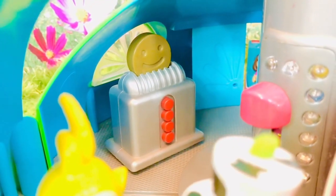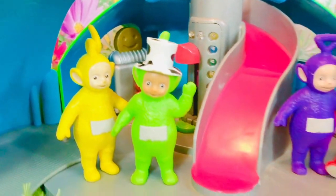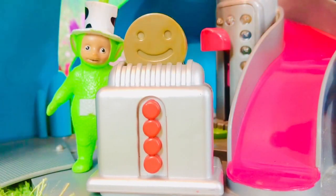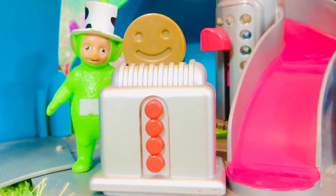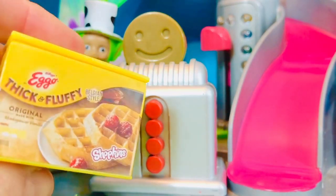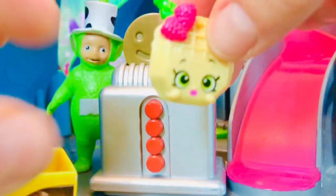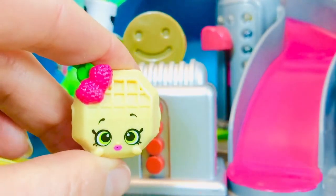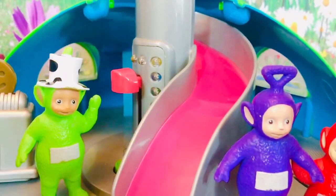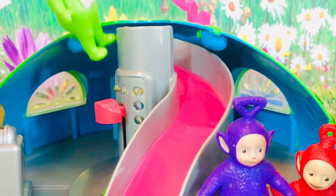The Tubby Toaster behind them isn't working — it's broken. So the Teletubbies had to go to the grocery store and they bought thick and fluffy Eggo Belgian Waffles with two little raspberries. It's actually a little Shopkin surprise.